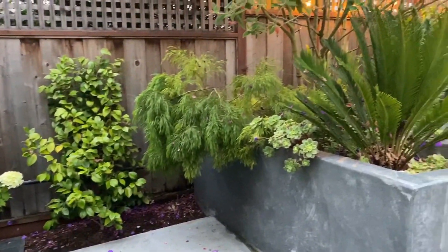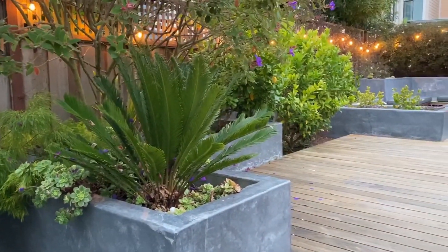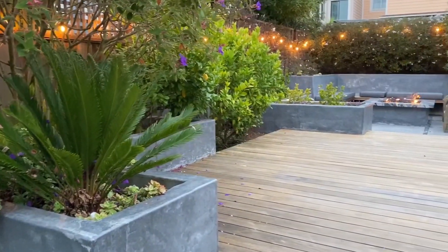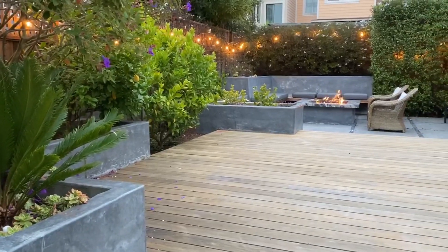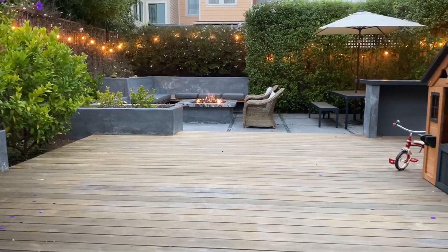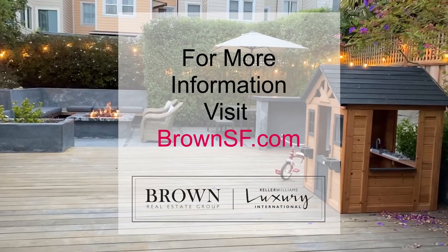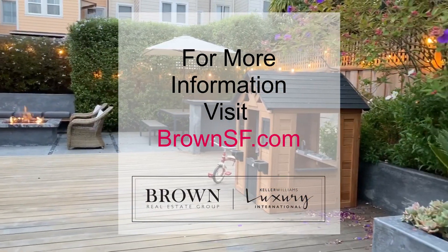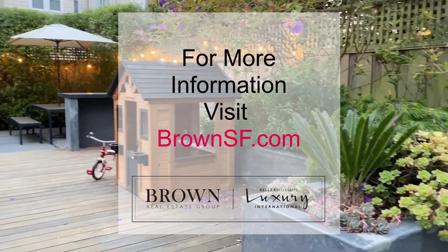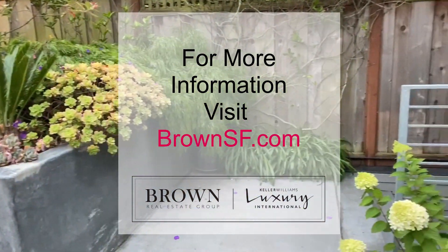We'll finish our tour in the beautiful backyard. This wonderful escape features mature plantings, concrete hardscape including a wonderful fire pit, and built-in seating and counter dining. There is also space for barbecuing back here. I truly believe 750 21st Avenue checks all the boxes. And if you do too, why not take a closer look? Contact us today or visit brownsf.com.